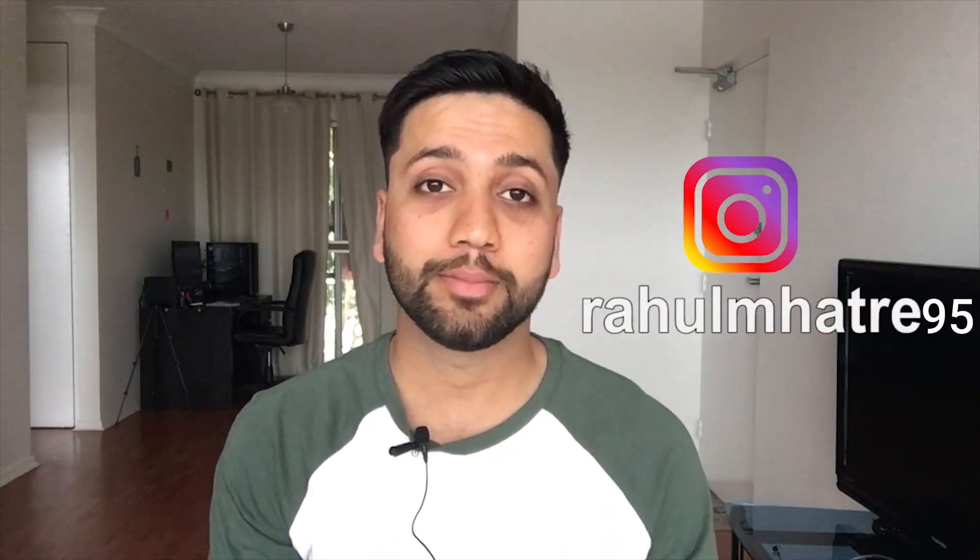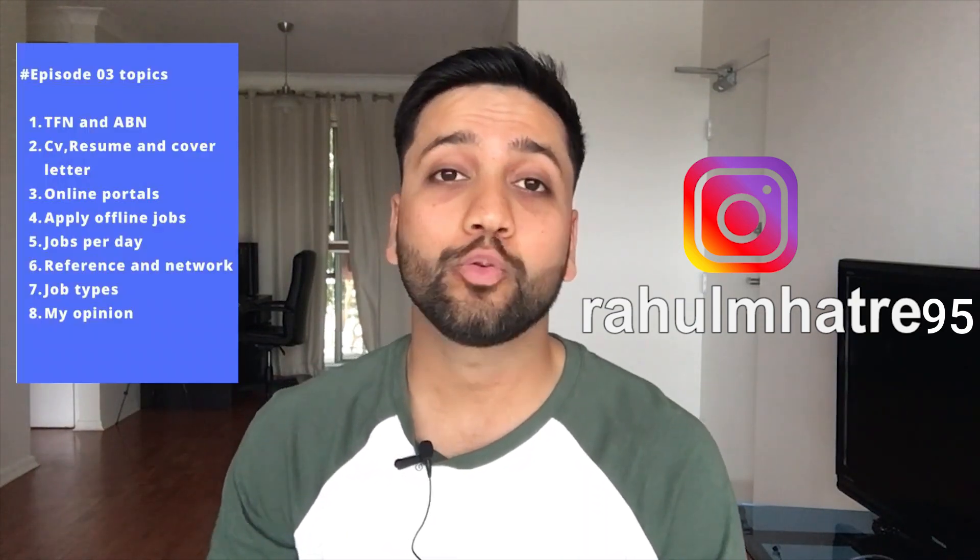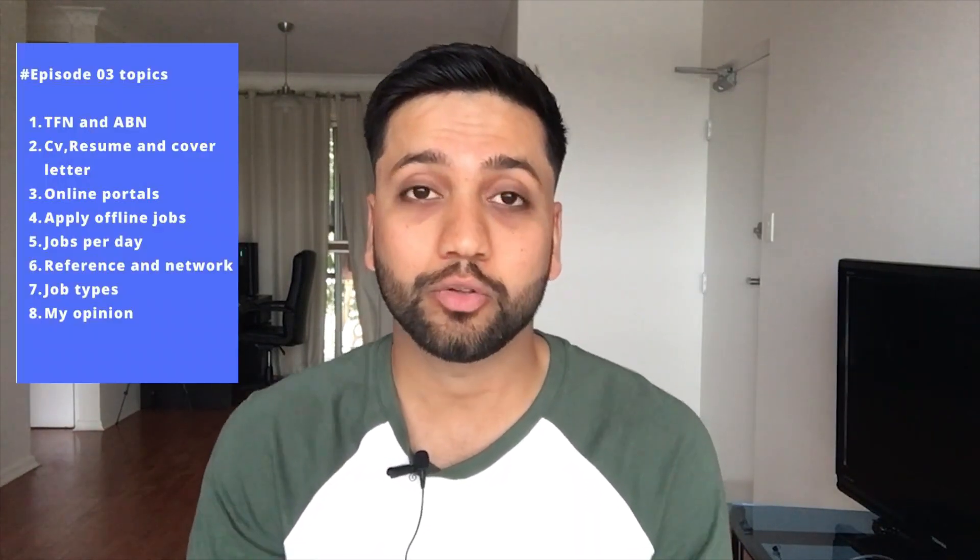Hey guys, welcome back to my another episode of my new series. This is my completely informational series. Today's topic is how to get a part-time job in Australia. This is a very common doubt because when you come to Australia on a student visa, you have to do a part-time job in order to manage your expenses. So let's start.